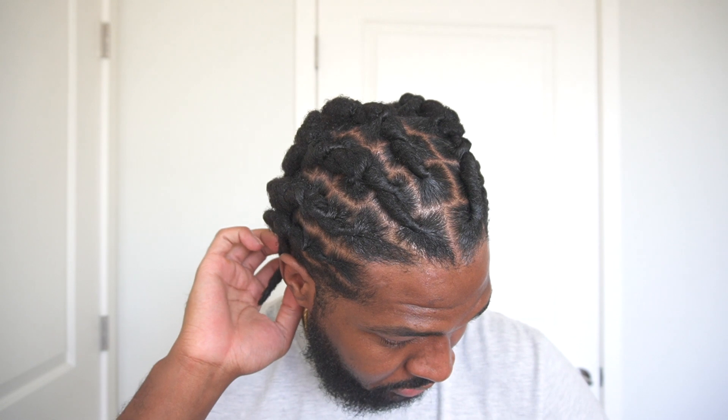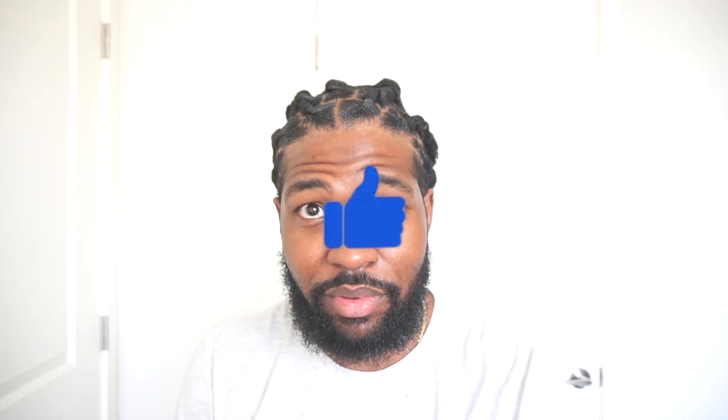Just keeping y'all updated. Appreciate all the new subscribers — we've been getting a lot of new subscribers. Let me know in the comment section: if y'all have locks, have y'all started locks, or are y'all just thinking about getting locks and using my videos as a gauge? I'm eager to interact with my subs. I'll leave my social media links in the description too.